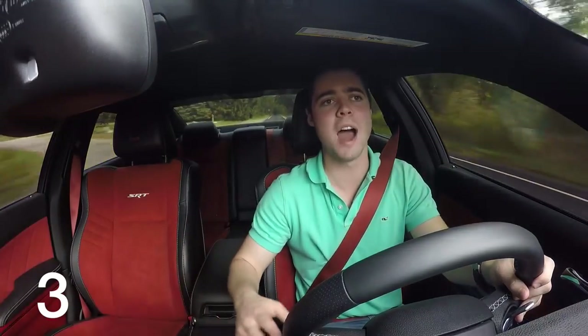Now, it's not really trying to be. But if you're looking for something that's both fun in a straight line and fun around the track — like a BMW M5 — this isn't the car for you.